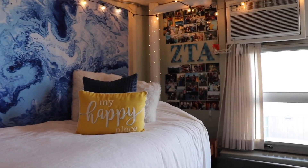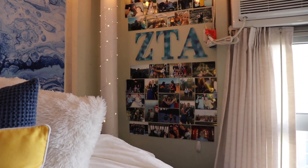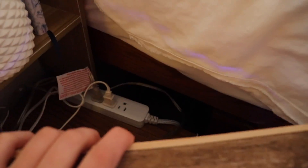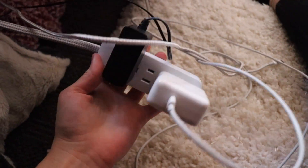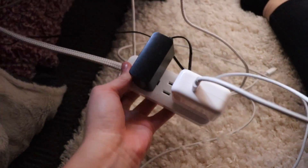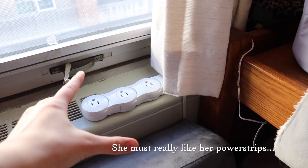You can decorate your walls however you like as long as you are using the proper adhesive — I just use tape. One of the things I wish I would have known going into this is that there are not that many outlets, so buying power strips is the biggest and best move you could ever make. I cannot begin to explain how important power strips are. They're so helpful to make sure you have enough outlets for all of your electronics.